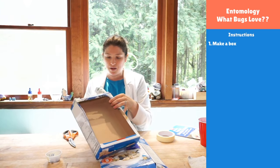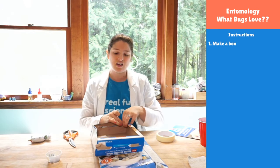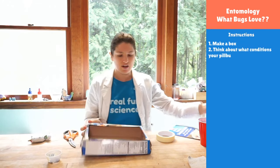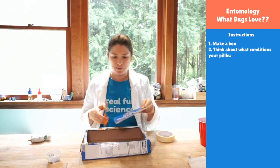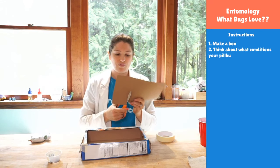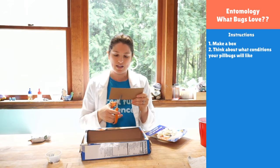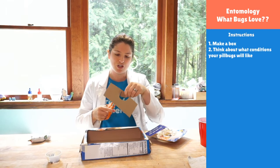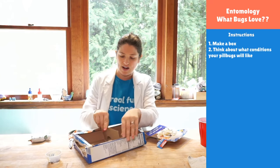Scientists usually want to have a hypothesis — a guess of what's going to happen — so that they can design their experiment. So I put a cereal box together and I want two compartments so I can change things. I'm going to cut a wall so that I can separate a dry side versus a wet side, and I'm going to make it so that the pill bugs can go from side to side and choose.